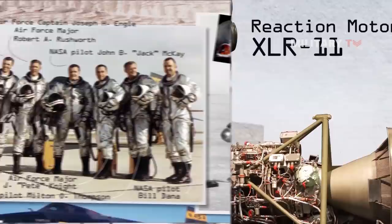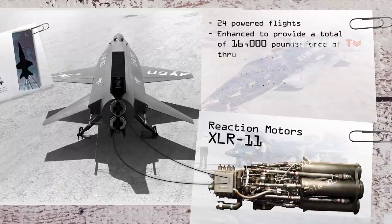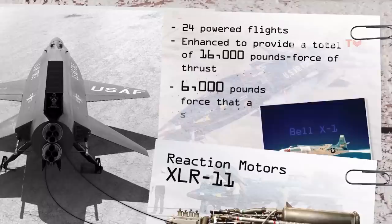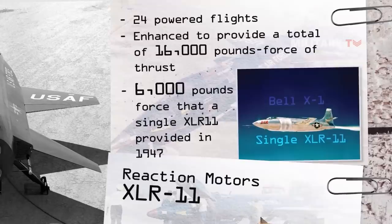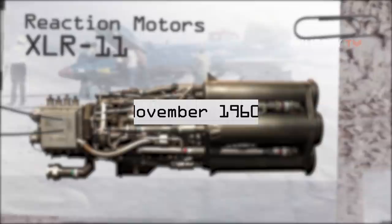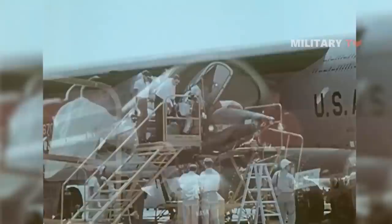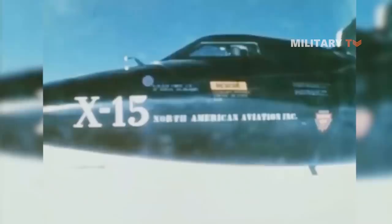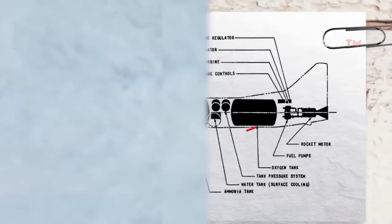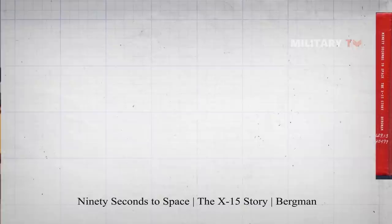Now let's talk about its propulsion. The initial 24 powered flights used two Reaction Motors XLR-11 liquid propellant rocket engines, enhanced to provide a total of 16,000 pounds-force of thrust, compared to the 6,000 pounds-force that a single XLR-11 provided in 1947 to make the Bell X-1 the first aircraft to fly faster than the speed of sound. The XLR-11 used ethyl alcohol and liquid oxygen. By November 1960, Reaction Motors delivered the XLR-99 rocket engine, generating 57,000 pounds-force of thrust. The remaining 175 flights of the X-15 used XLR-99 engines in a single engine configuration. The XLR-99 used anhydrous ammonia and liquid oxygen as propellants and hydrogen peroxide to drive the high-speed turbopump that delivered propellants to the engine. It could burn 15,000 pounds of propellant in 80 seconds. Jules Bergman titled his book on the program '90 Seconds to Space' to describe the total powered flight time of the aircraft.